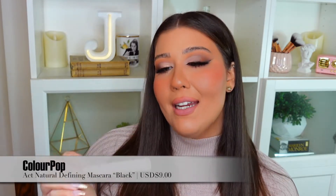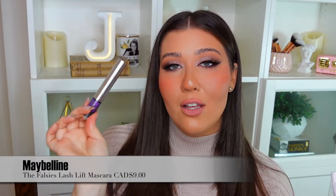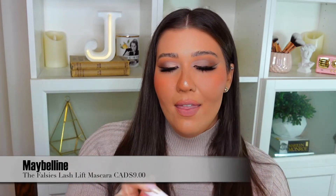I have two mascaras to mention that I've used pretty much all year. The first is the ColourPop Act Natural Defining Mascara in Black — they also have a brown one I love. These are amazing, affordable mascaras I use constantly on my channel. The second is the Maybelline The Falsies Lash Lift Ultra Black Mascara, which has also been such a favorite of mine. Both are just amazing and very affordable.